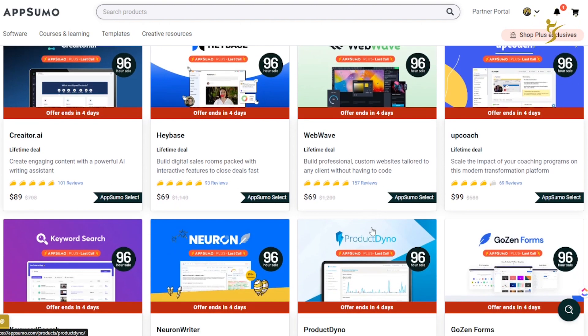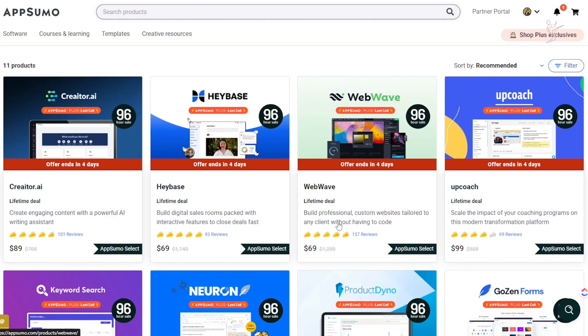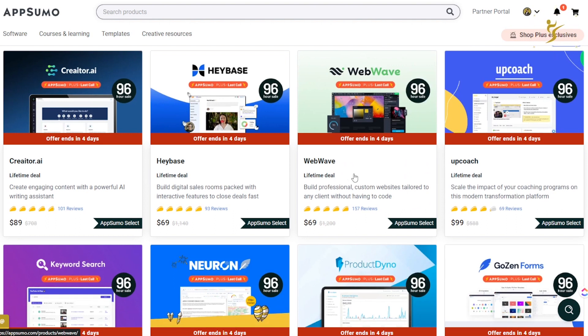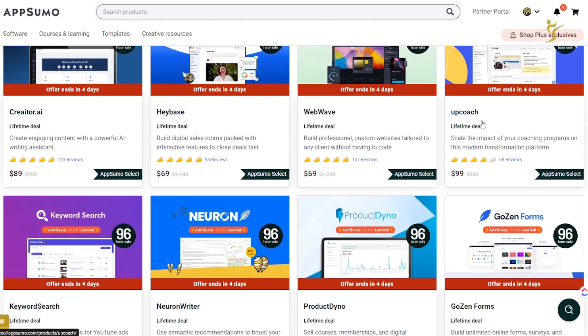WebWave I never picked up. It looks like a WebFlow alternative — a no-code website builder where you can build professional custom websites without coding. I was almost considering getting it. The UI looks pretty good and it has solid reviews. It probably doesn't have as many templates or features as WebFlow, but it seems pretty good for a lifetime deal.